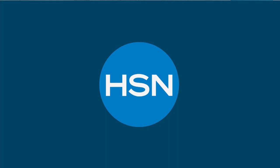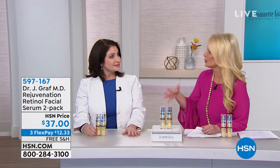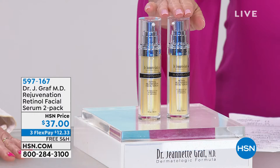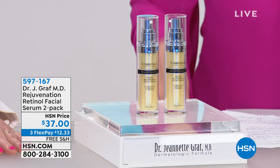But right now — a lot of us, when we go to our dermatologist, we flip through those little notebooks where they've done resurfacing on people. A lot of us can't buy a package, don't want the downtime, or can't afford it. Well, this is the Rejuvenation Retinol Facial Serum — it's a two-pack. So instead of $37 for one, you're getting two, at $12.33 on your charge card, or under $10 if you're using the HSN charge card.